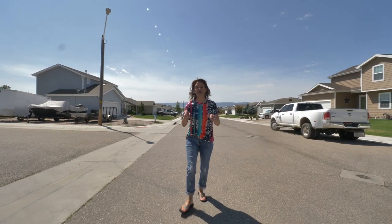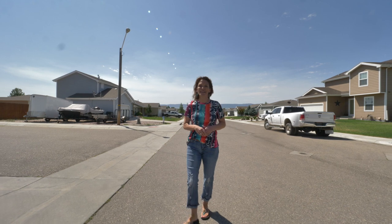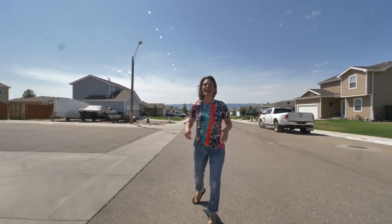Boy do I have a hot commodity for you — of course it's a house! Hi, my name is Alicia Collins with Remax the Group and the Alicia Collins Real Estate Team.